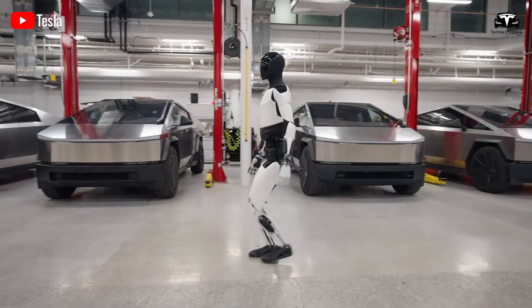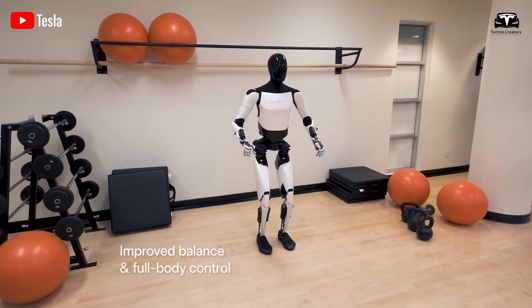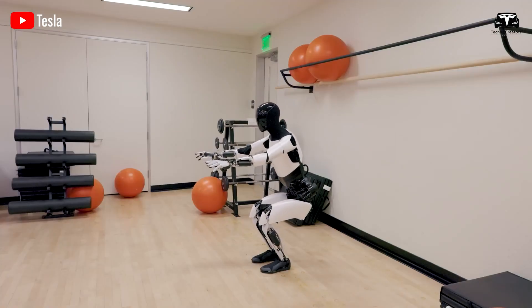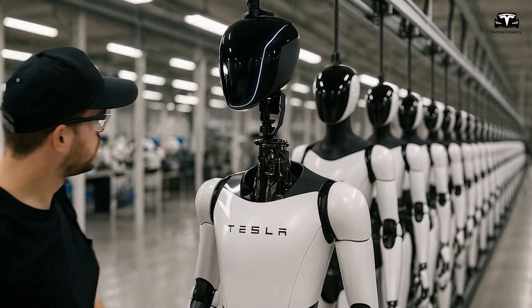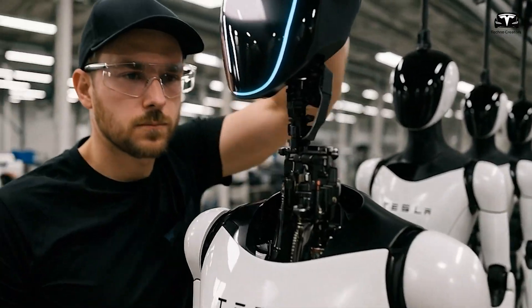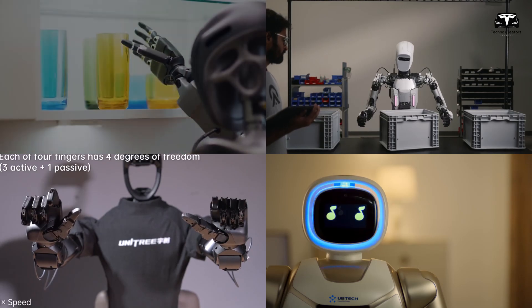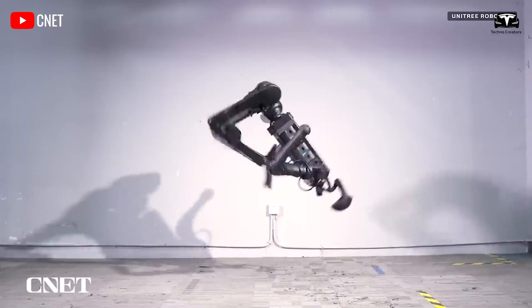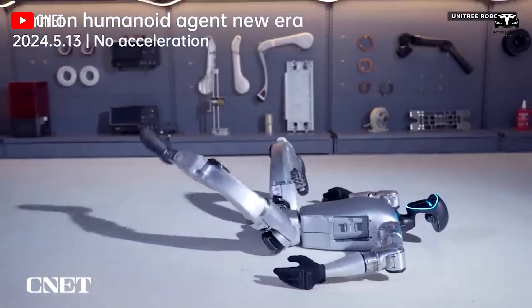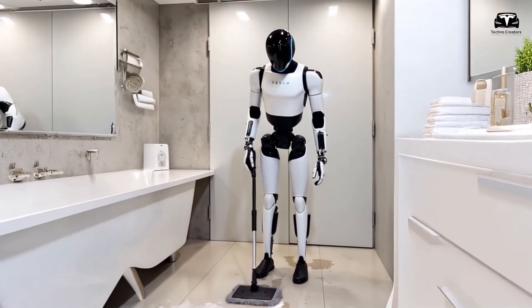Another factor to consider is the reliance on Tesla. The leaseback model depends on Tesla maintaining a steady demand for Optimus in its manufacturing facilities. If Tesla scales back production, shifts its strategy, or faces financial difficulties, the owner's income could be disrupted. Competition in the industrial robotics industry presents another challenge. If other companies develop cheaper or more efficient automation solutions, the value of Optimus may decline, and the $25 per hour rental rate may no longer be sustainable.